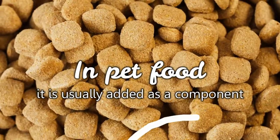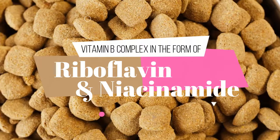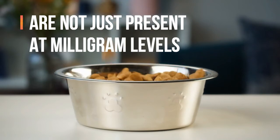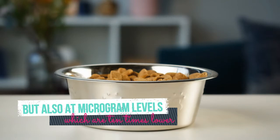In pet food, vitamin B is usually added as a component of the vitamin B complex in the form of riboflavin and niacinamide. When added as a component of the vitamin B complex, these active components are not just present at milligram levels but also at microgram levels, which are 10 times lower.